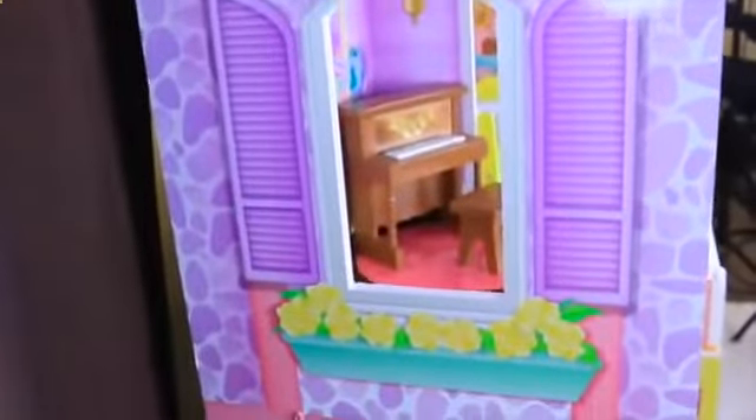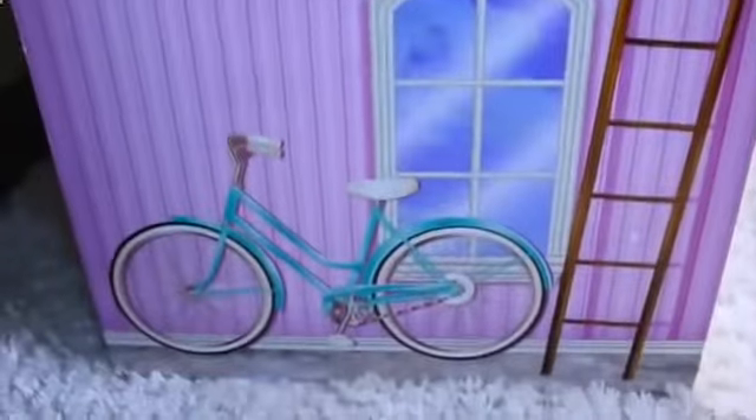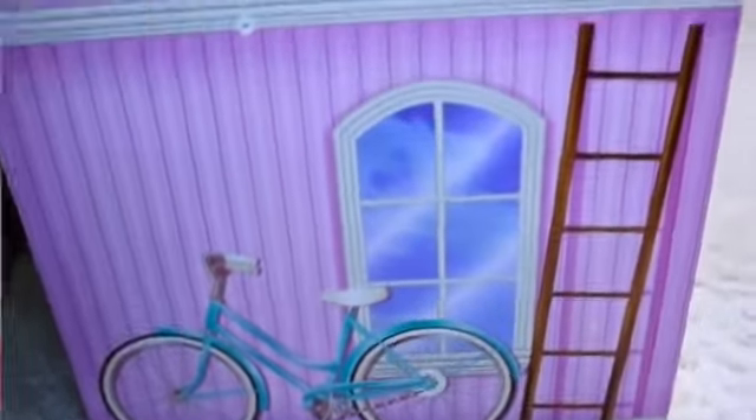This is the outside of the dollhouse and this one is called the Country Estate Dollhouse. It is massive with over four stories and you can see on the side here all the windows, the cobblestone siding, and even a little bicycle and ladder on the side.